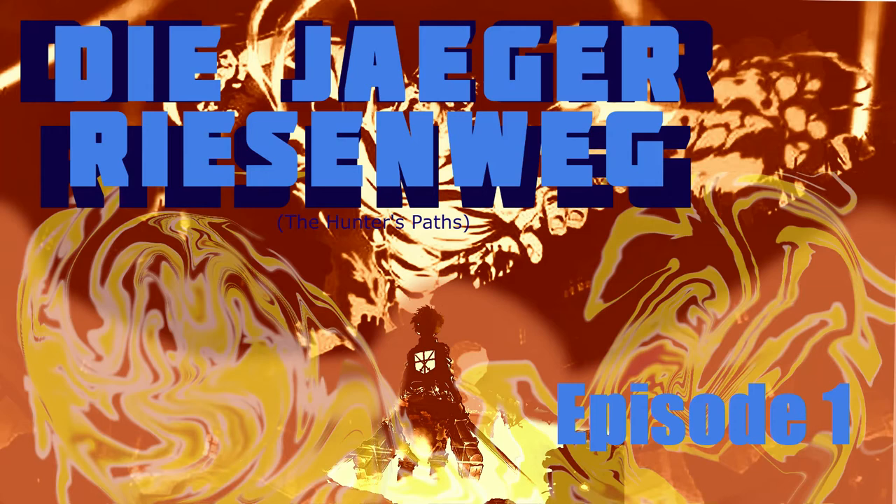This time we've actually gotten to the real, real first chapter — 'To You, 2,000 Years From Now,' or '2,000 years in the future.' I've seen it translated multiple times.